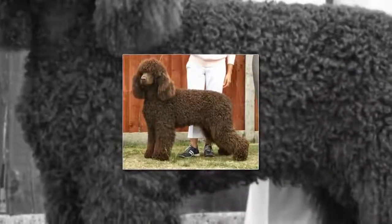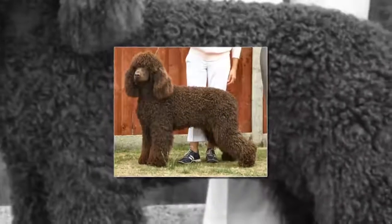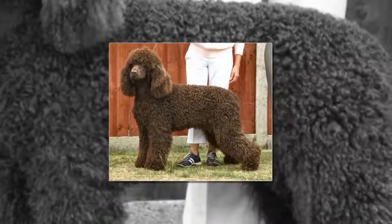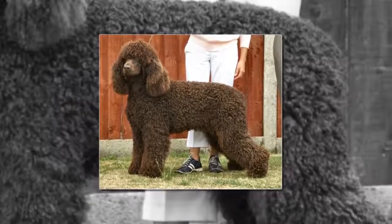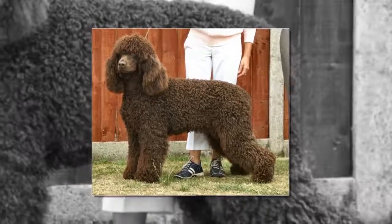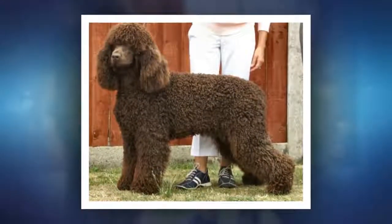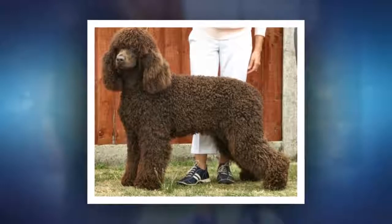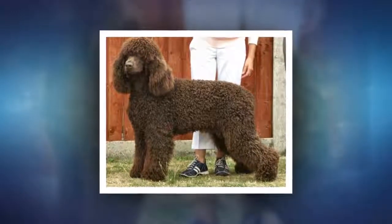According to the American College of Allergy, Asthma and Immunology, about 10 percent of Americans are allergic to dogs. Common allergies associated with canines include dander, hair, or a combination of both. Usually allergic reactions are quite mild, resulting in sneezing and itchy eyes, but others can experience asthma attacks and even constricted breathing.